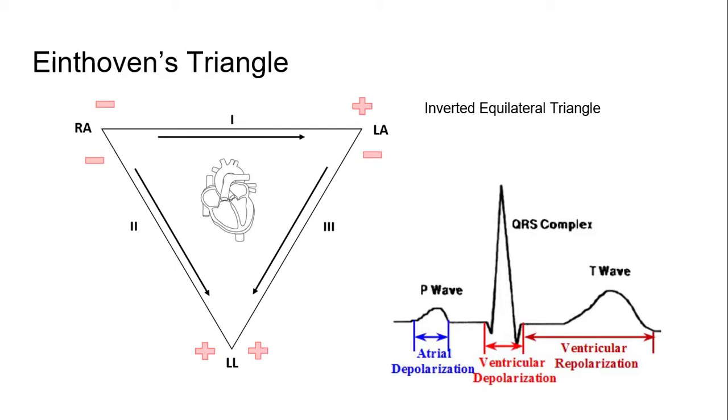So that was Einthoven. He measured the current in the heart, and it is used to diagnose heart issues all the time. The heart's pretty darned important in the body, and without Einthoven, we would not have nearly the information that we do now.